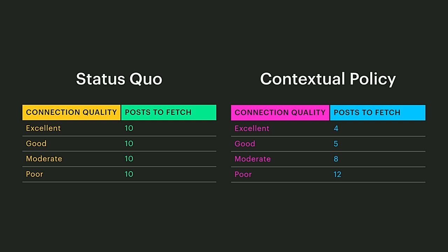Using this method, we were able to tune four parameters. Ultimately, we arrived at a less intuitive result, which is that it's better to fetch more data on poor connections and less data on excellent connections. This resulted in more responsive experiences while simultaneously reducing server load and data usage.